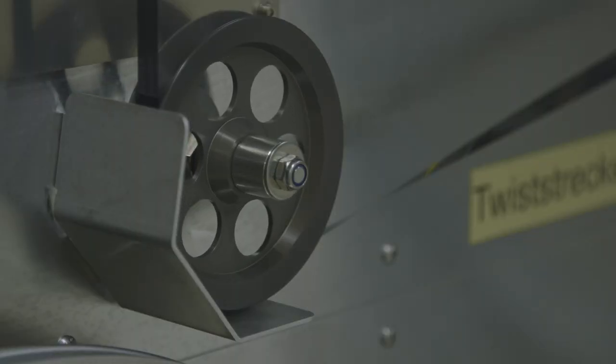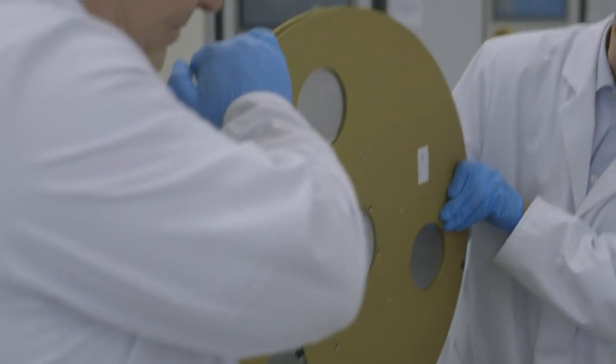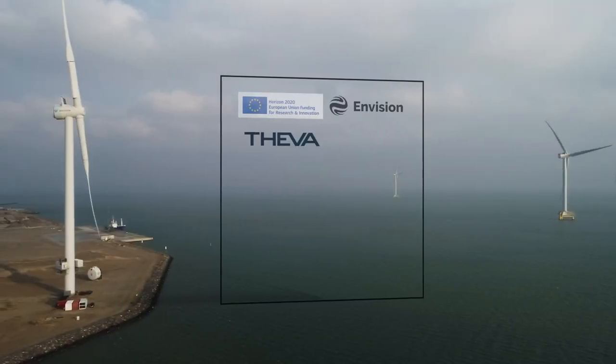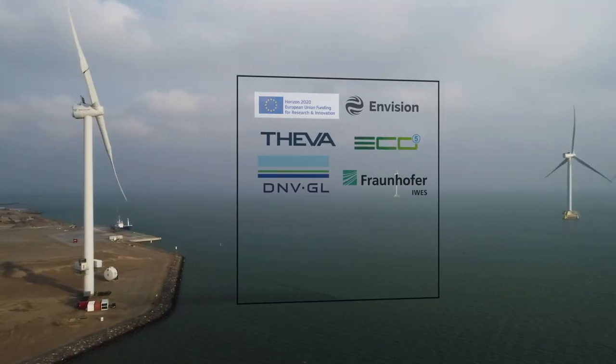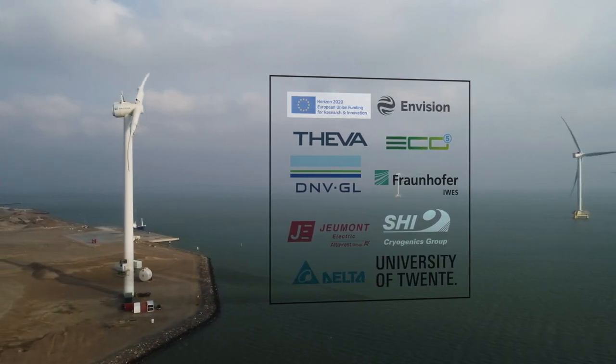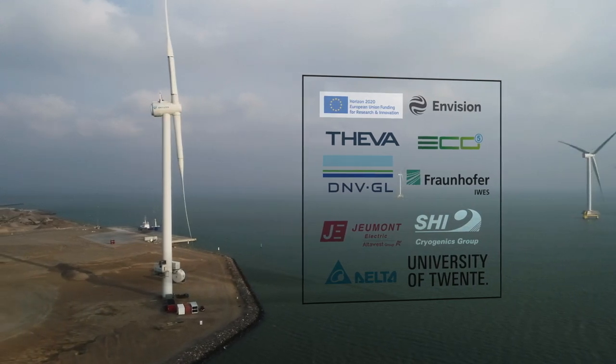The generator, which began its life three years ago as superconducting tape, is now producing energy to actual consumers. Thanks to EU funding and the collaboration between 9 partners with very specific skills — so many different people, different cultures, different companies, different interests — working together to achieve such a goal is the most impressive part.